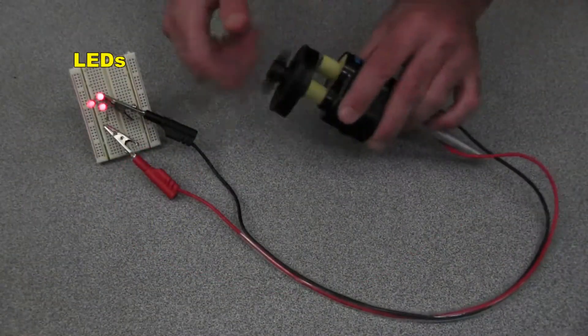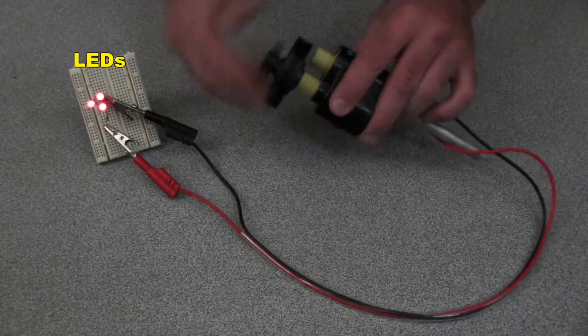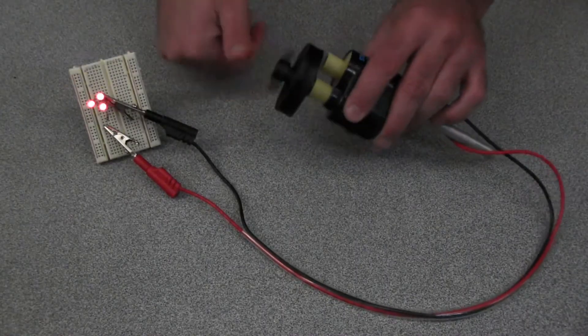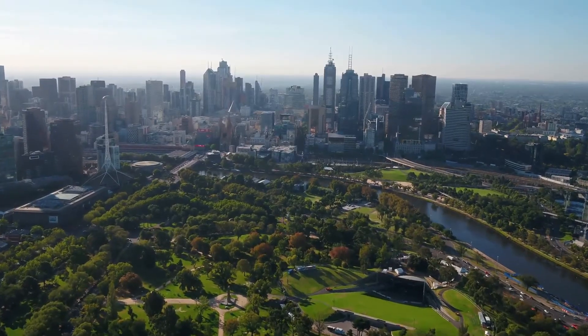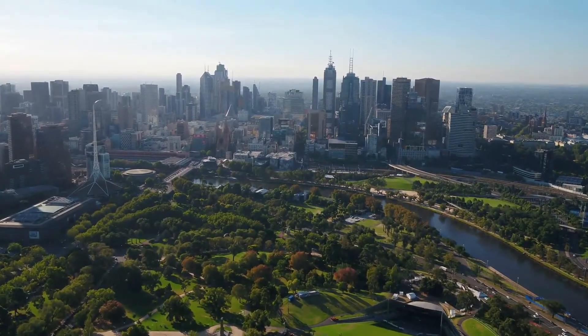If I connect some LEDs to it, the LEDs light up when I spin the generator. Most of the electricity that is generated in the world to power our homes and our schools and our industries is produced by generators.